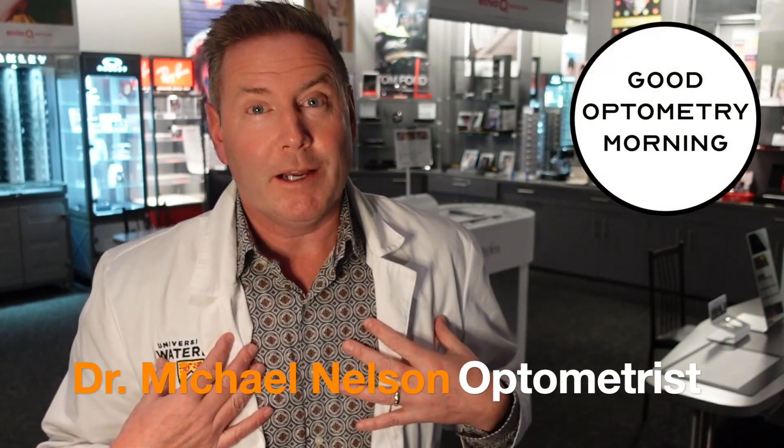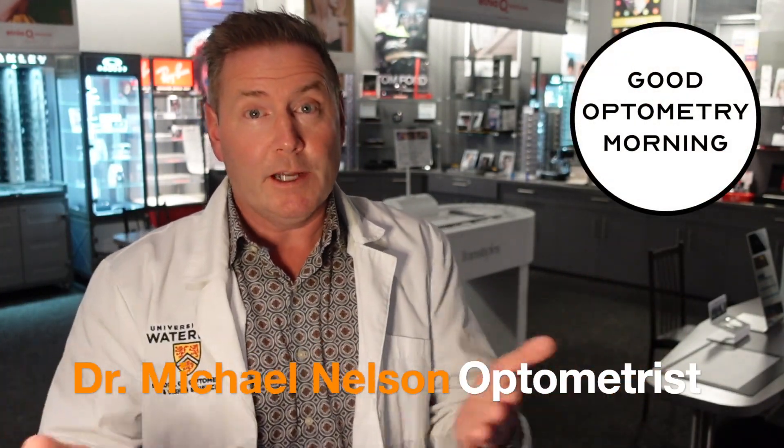I'm Dr. Michael Nelson, your YouTube eye doctor. And as promised, I'm going to tell you about the six most common eye problems that no one has ever told you about for diabetes.